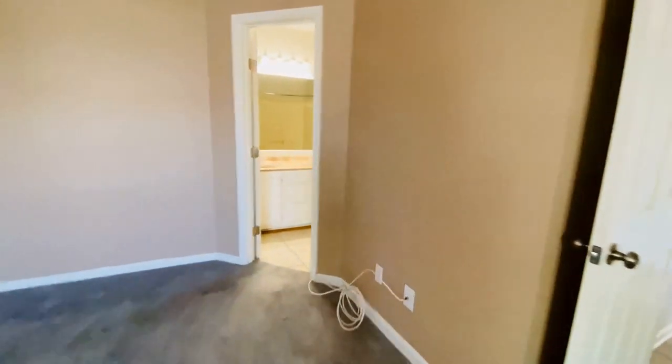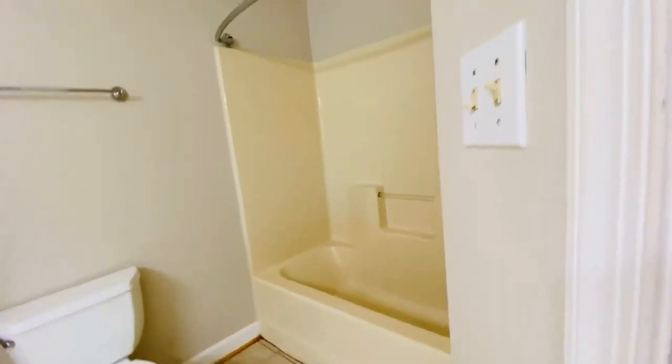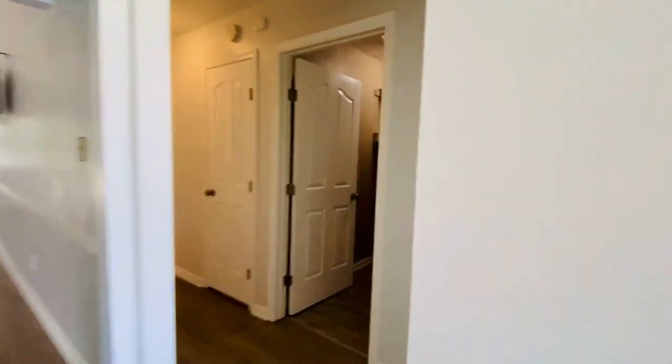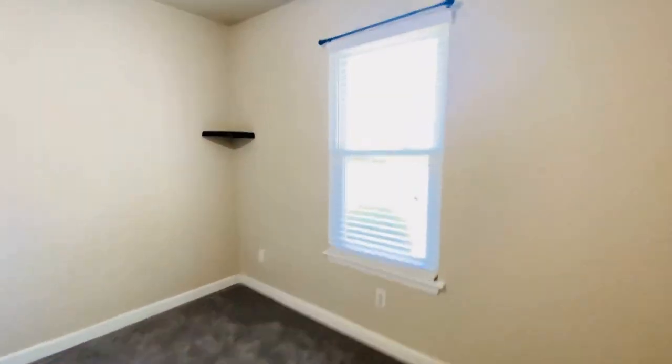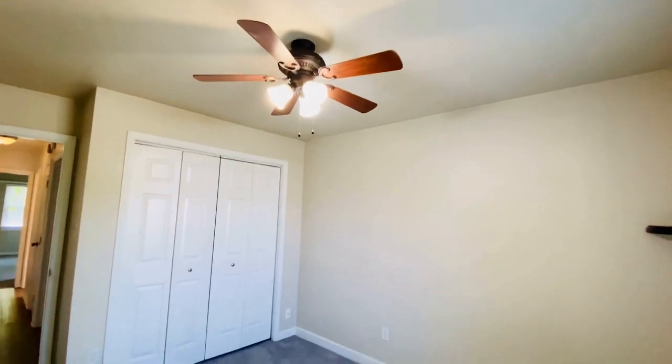We do have a primary bath with a double vanity and a tub. And then on the other side of the home, we have two bedrooms and a full hallway bath. Here's the smallest of the three bedrooms — this is in the front. They all have nicely sized closets and ceiling fans.